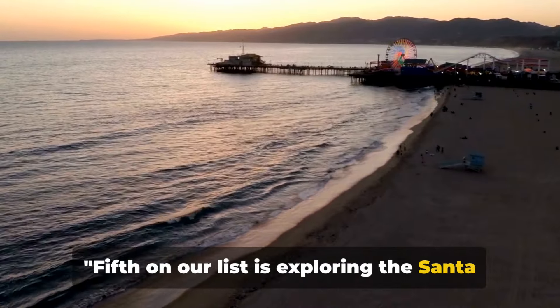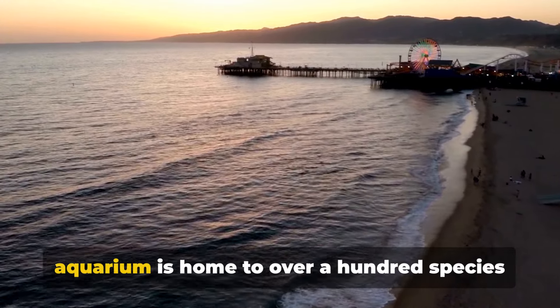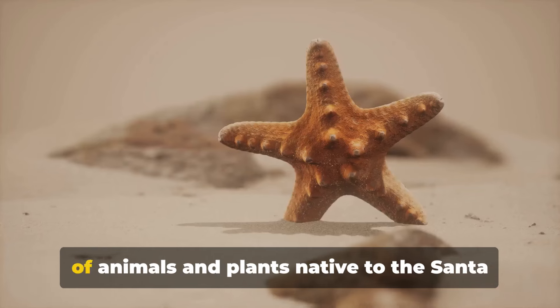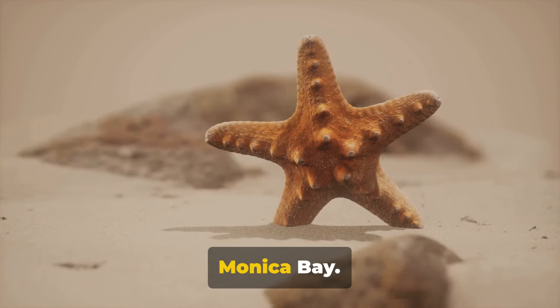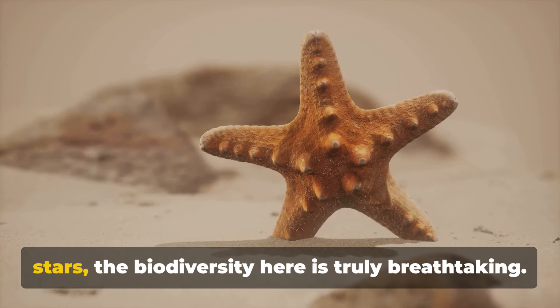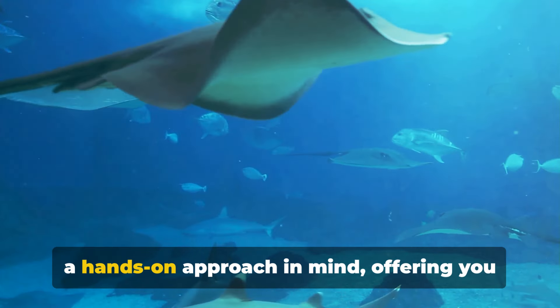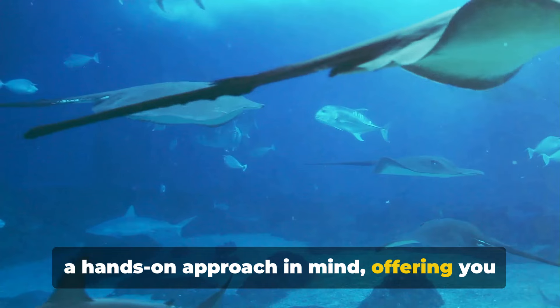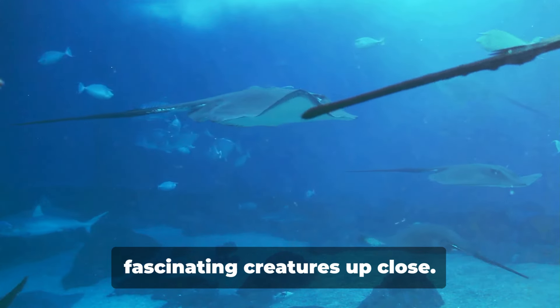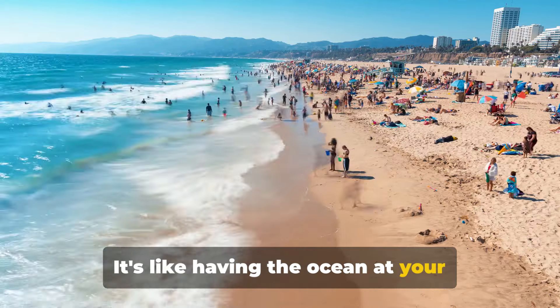Fifth on our list is exploring the Santa Monica Pier Aquarium. A treasure trove of marine life, this aquarium is home to over 100 species of animals and plants native to the Santa Monica Bay. From playful octopuses to vibrant sea stars, the biodiversity here is truly breathtaking. The aquarium's exhibits are designed with a hands-on approach in mind, offering you a chance to touch and learn about these fascinating creatures up close — it's like having the ocean at your fingertips.